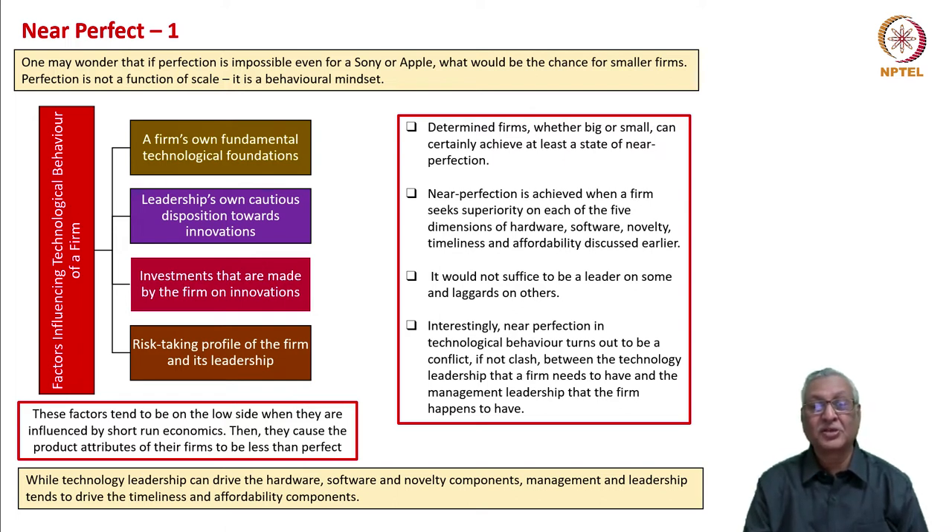It would not suffice to be a leader on just some dimensions and a lagger on others. If you are so, you won't be getting a holistic experience at one level and will not be able to fully utilize the potential you hold at another level. Near perfection in technological behavior turns out to be a conflict — if not clash — between the technology leadership that a firm needs to have and the management leadership that the firm happens to have.